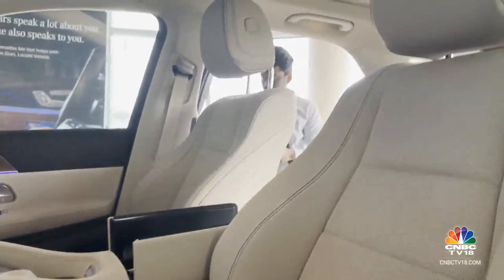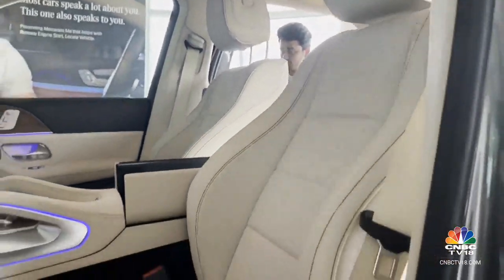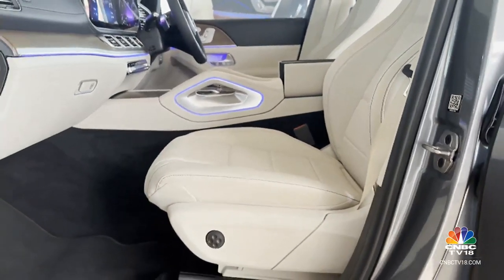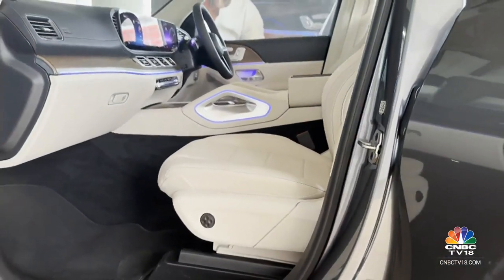Since this is a facelift, there is no change to the seating geometry or the space. However, you do get new upholstery options to choose from depending on the variant that you're buying.